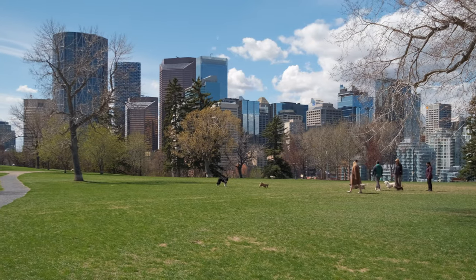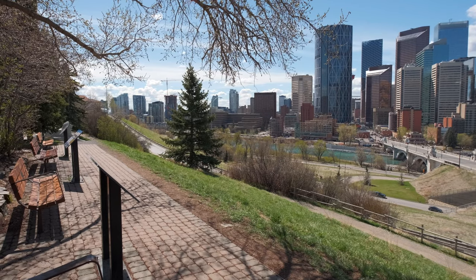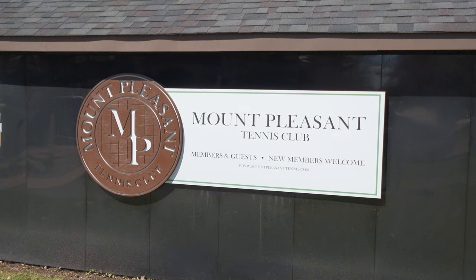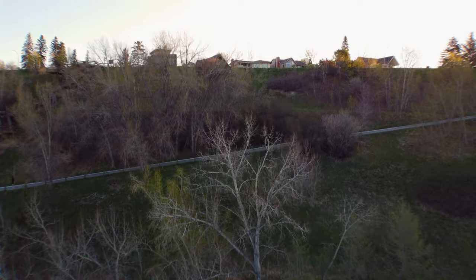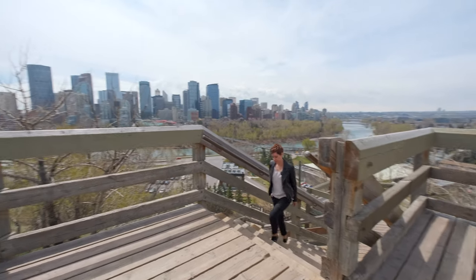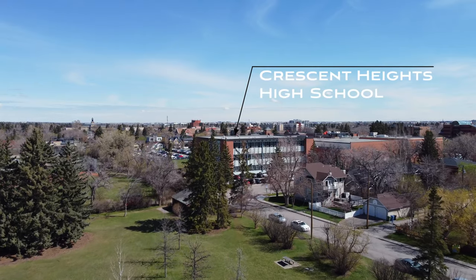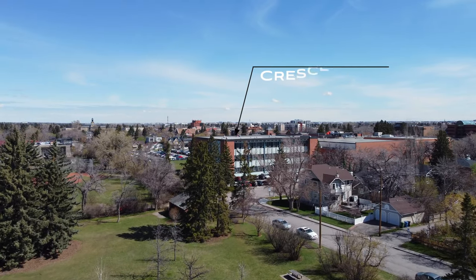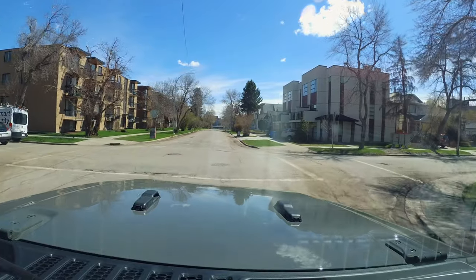Crescent Heights also has its share of green spaces and amenities: the popular dog park and overlook to downtown, the Mount Pleasant Tennis Club and Lawn Bowling Club, the McHugh Bluff, and the 167-step staircase that is popular with the fitness crowd. The neighborhood is also home to Crescent Heights High School — just on our left here — which has notable alumni including Calgary mayor and Alberta premier Ralph Klein, and Juno Award-winning musical duo Tegan and Sara.